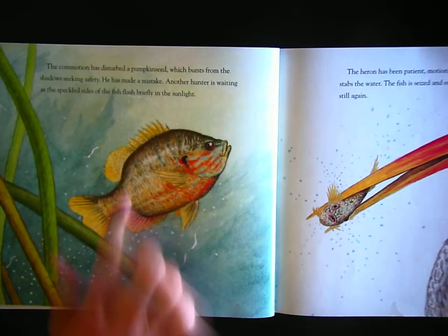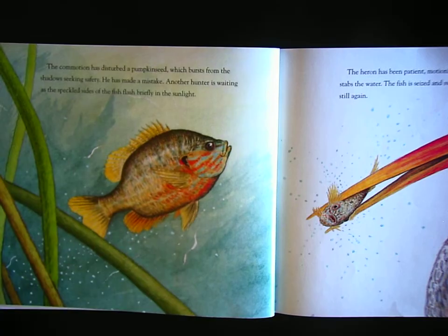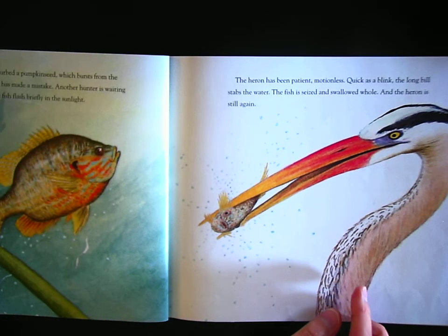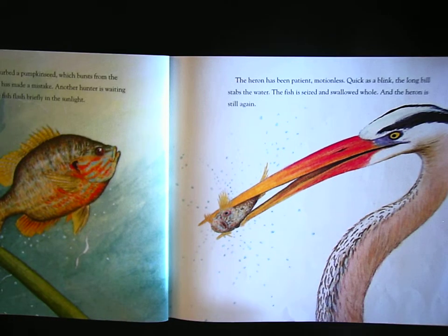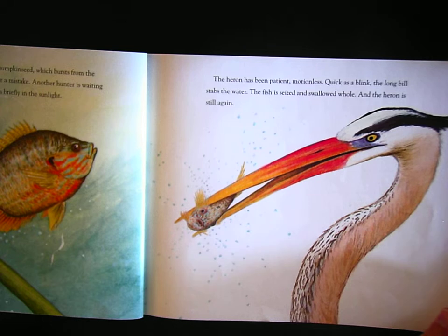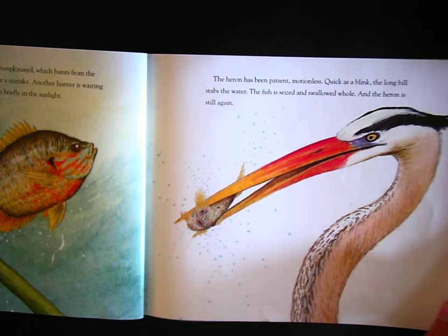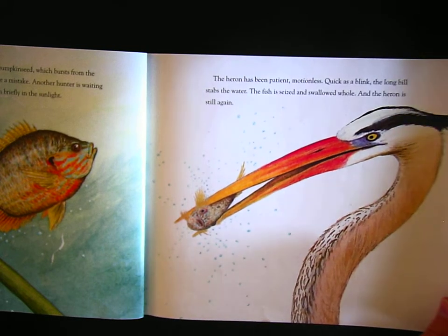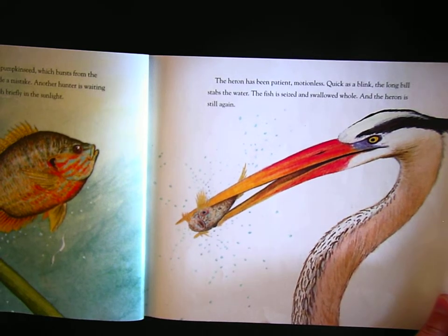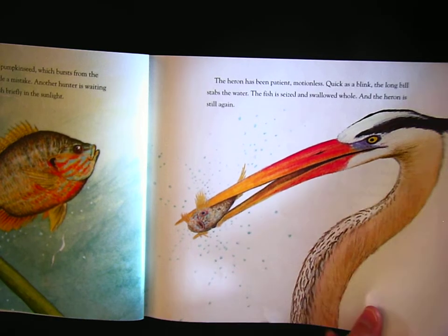The commotion has disturbed a pumpkinseed, which bursts from the shadows seeking safety. He has made a mistake. Another hunter is waiting as the speckled sides of the fish flash briefly in the sunlight. The heron has been patient, motionless. Quick as a blink, the long bill stabs the water. The fish is seized and swallowed whole, and the heron is still again.